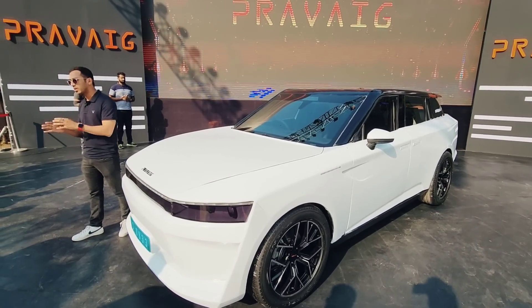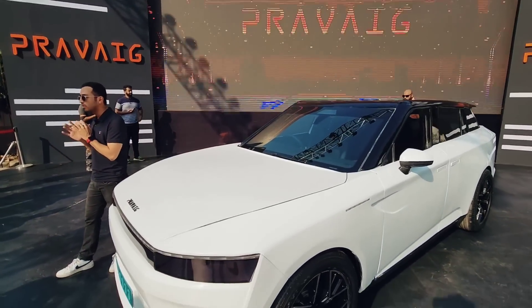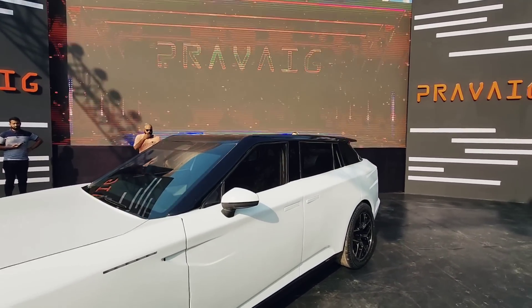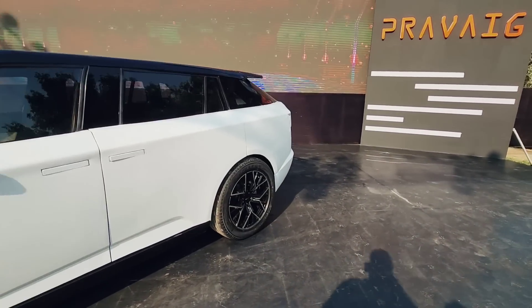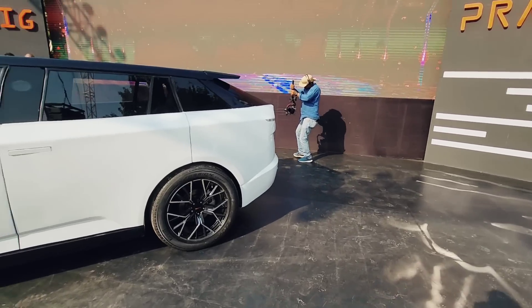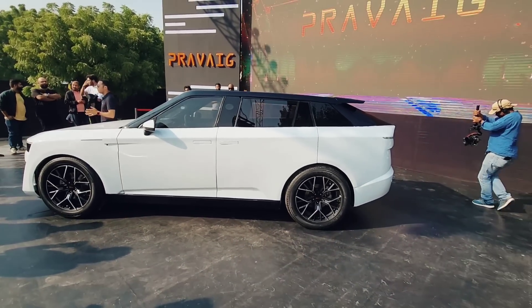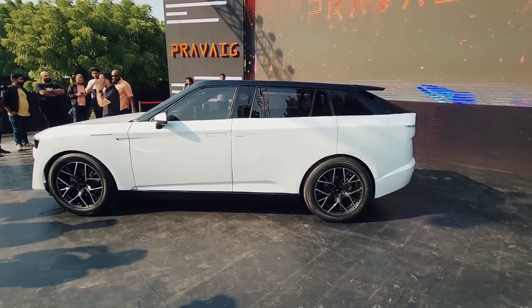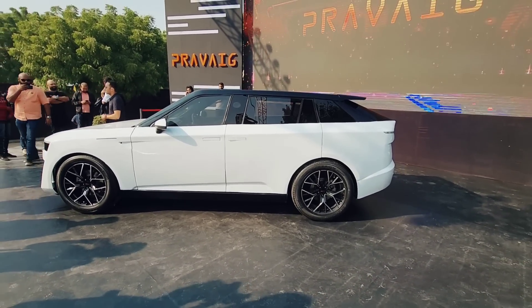Hey guys, welcome to Motor Rides. My name is Vipal and we are at the launch of the Praveg Defy. Praveg is an Indian startup which is into four-wheeler electric cars, and this is their first unit that is going into production within the next few months.